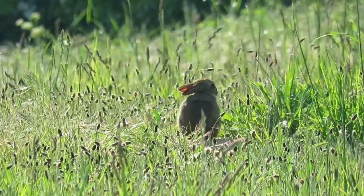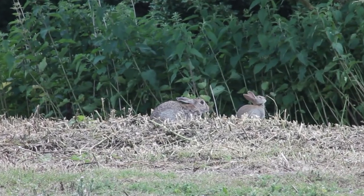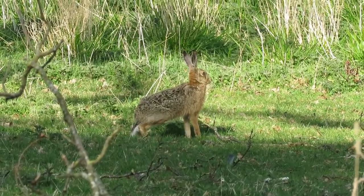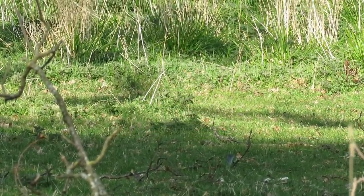Nowadays they are considered a keystone species and are encouraged in certain places for the habitats that their burrowing and foraging creates. A lot of people know that rabbits are not native, but it may be surprising to hear that their larger cousin, the brown hare, is also not from around here.